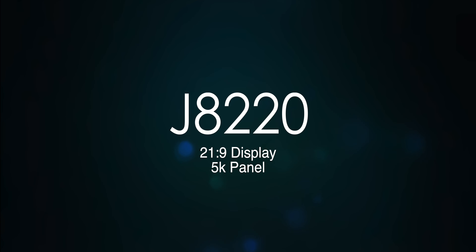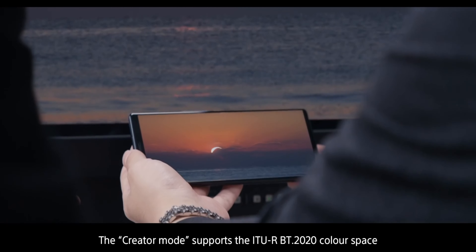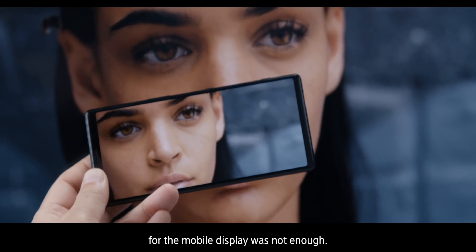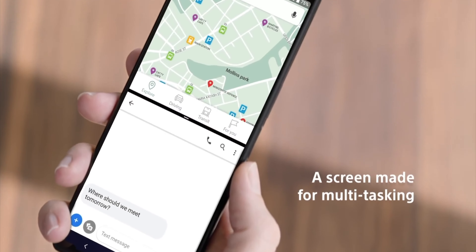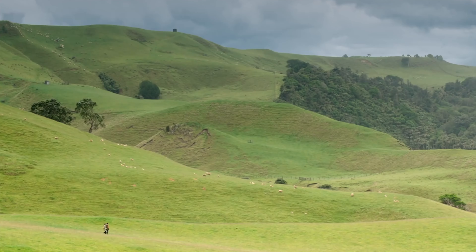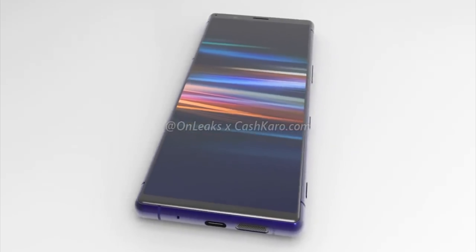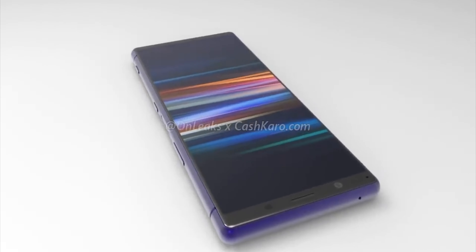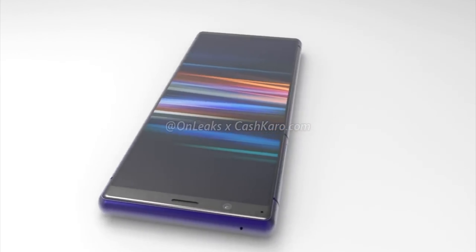The current generation Xperia 1, for comparison, boasts a 4K front panel that ultimately offers 70 percent less total pixels compared to the upcoming model. The device in question appears to be the Xperia 2, which was rendered months ago, but will feature a 5K display.